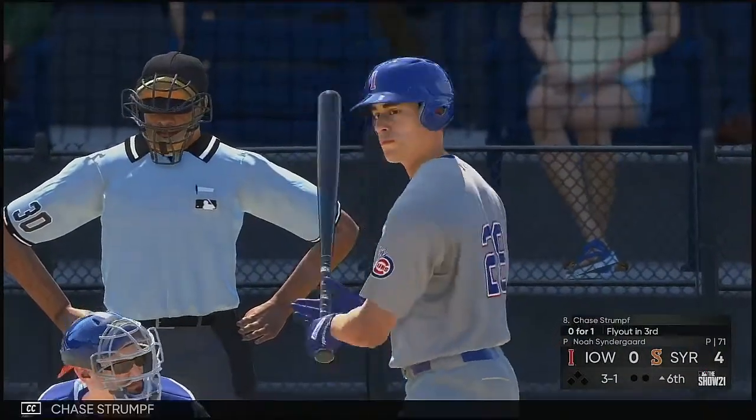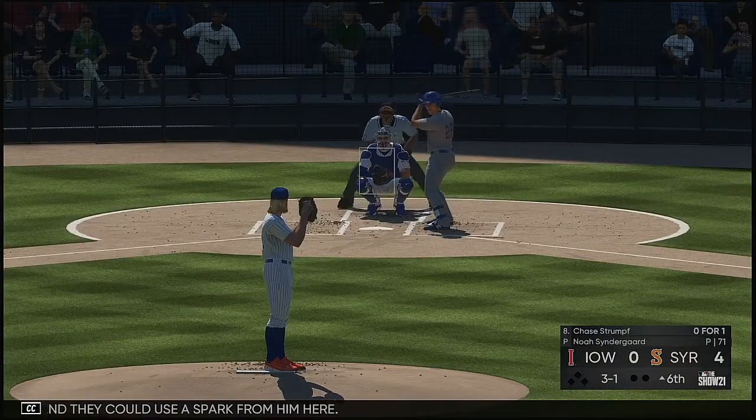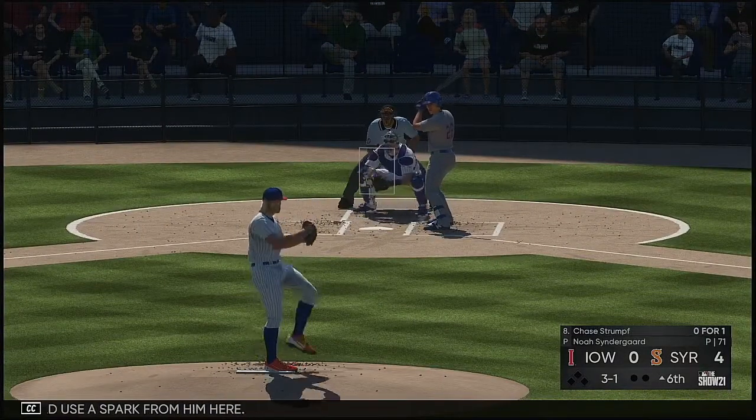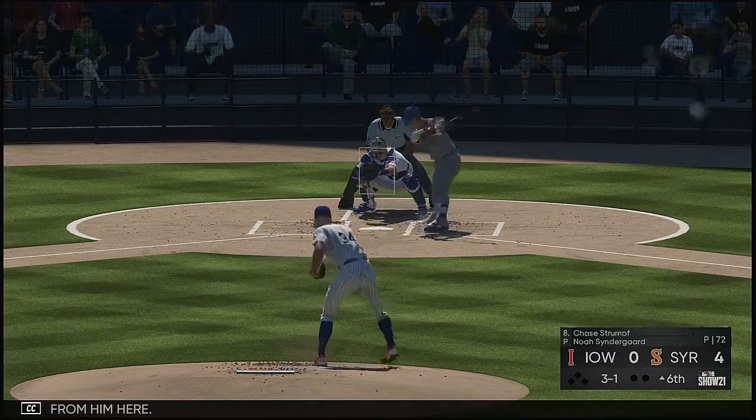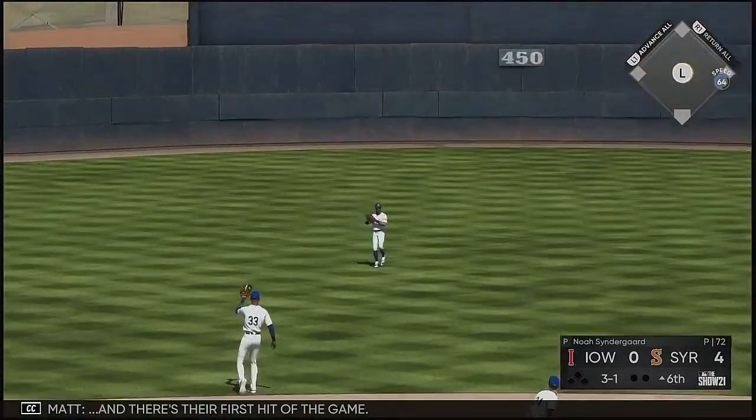Leading off the inning, it'll be Chase Strumpf, and they could use a spark from him here. Line drive to center field — and there's their first hit of the game.